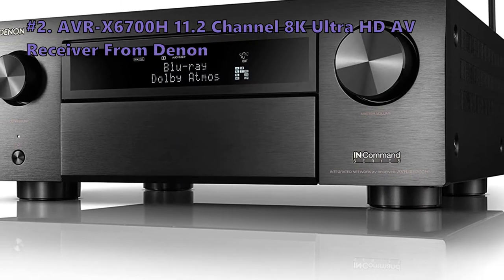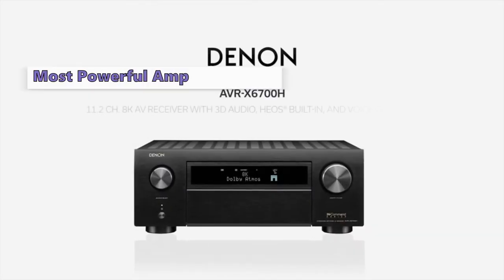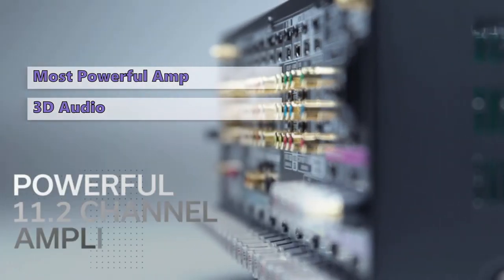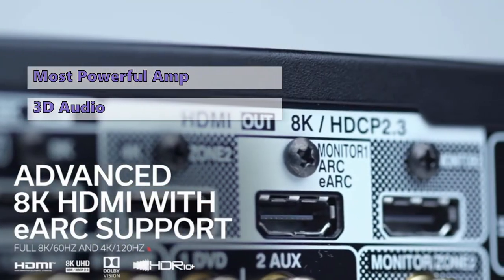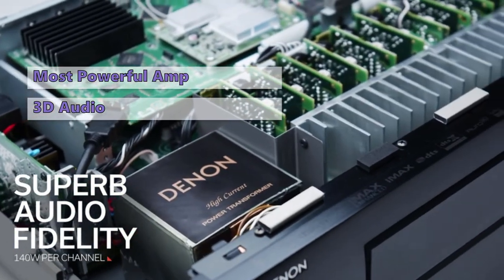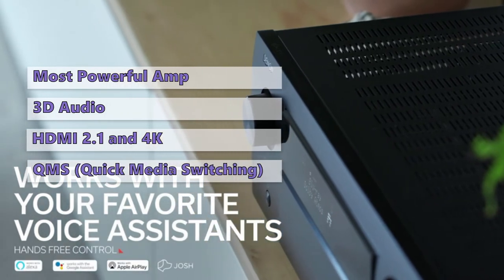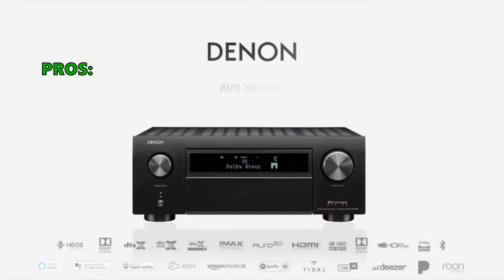Next on the list is the Denon ADRX-6700H, an 11.2-channel 8K Ultra HD AV receiver. With two additional optional power amplifiers, this high-end receiver provides an immersive spatial audio experience featuring the latest 3D audio formats including Dolby Atmos, Dolby Vision, HDR10, HDR10+, Dynamic HDR, and HLG, as well as 8K upscaling and support for the latest HDMI specifications. Its HDMI inputs support QMS (Quick Media Switching) for eliminating video delay.